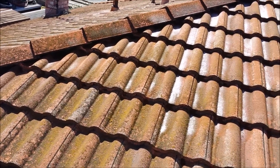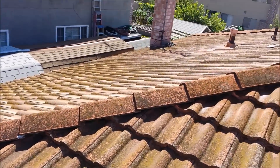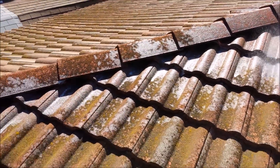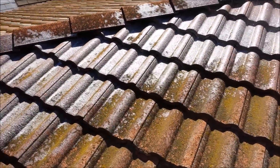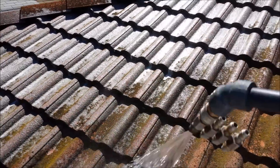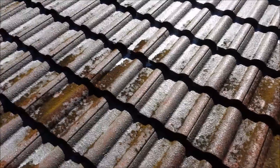Usually it lasts about seven years or so, maybe more. The spray is a very gentle spray instead of blasting off the roof and breaking the tiles. The process is very gentle and it's designed to work on eliminating these harmful elements from the top of your roof.